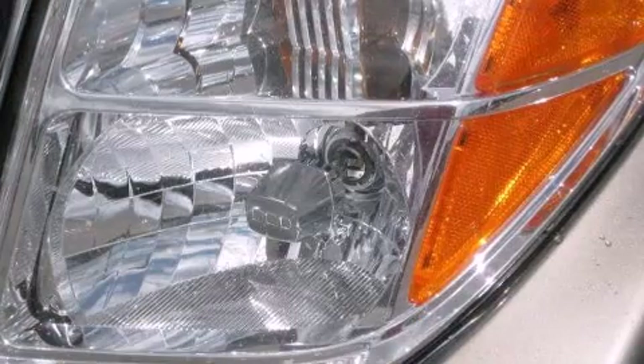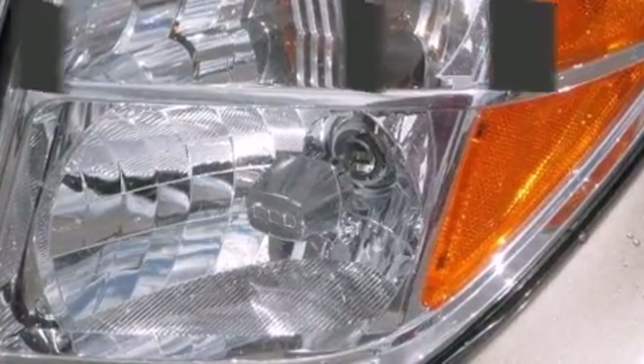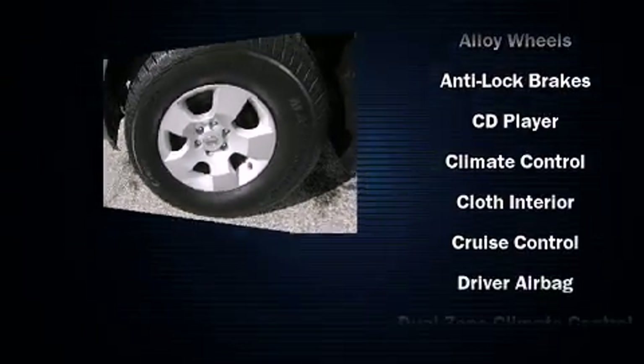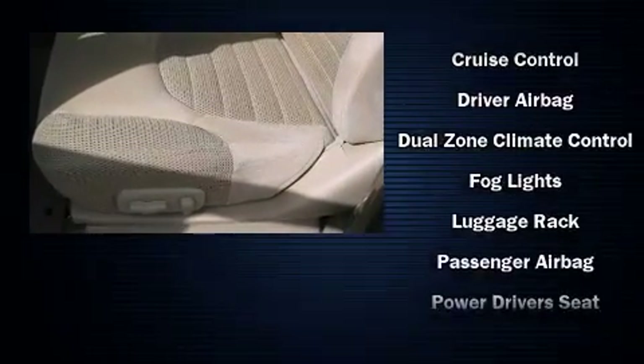Audio features include a CD player with AM-FM radio and six well-positioned speakers. Nissan ensures the safety and security of its passengers with equipment such as dual front impact airbags with occupant sensing airbag and traction control.